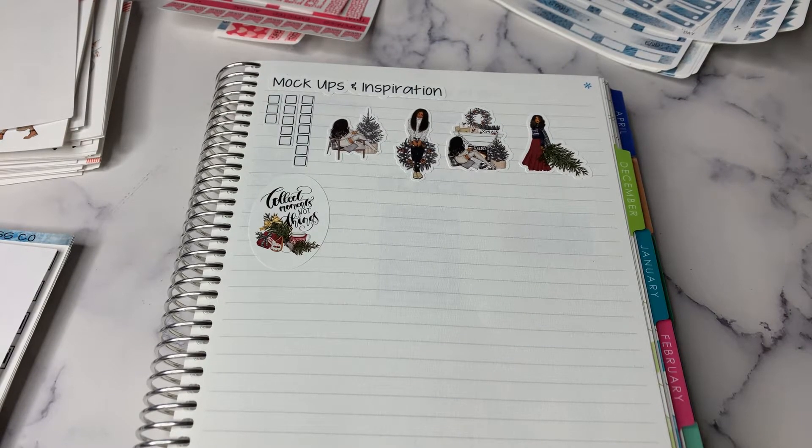Hey planner friends, it's Nia. Welcome to Life with Nia. Today I am catching you up on all that I have been working on — getting ready for Black Friday for Studio Bliss Co. I also want to share with you the details of the sale.